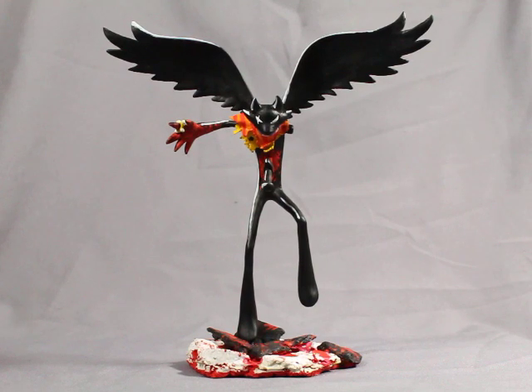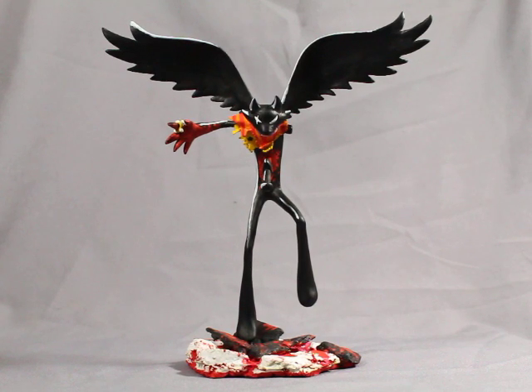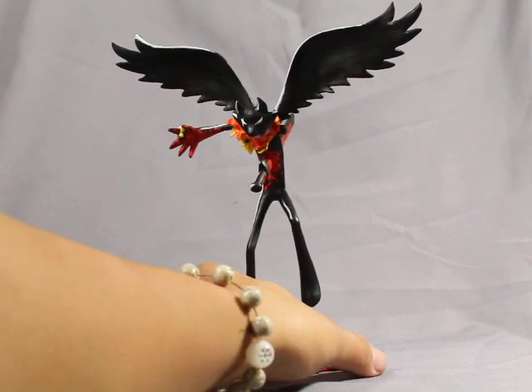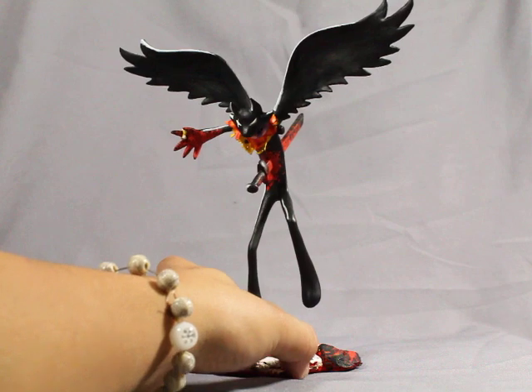Hey everyone, Soma-Koon here with another sculpture piece. I actually got a commission to do from my friend Spani Reborn on our website PopulationGo.com. This is Beck Noire — he is based off of a character in Andrew Hussey's webcomic Homestuck, found on MSPaintAdventures.com.